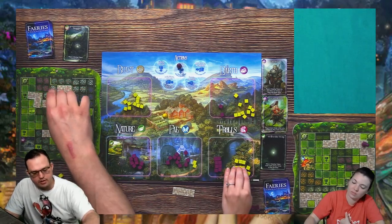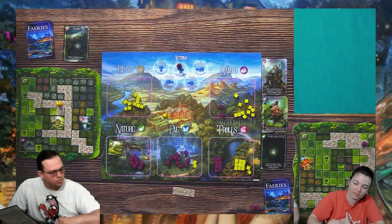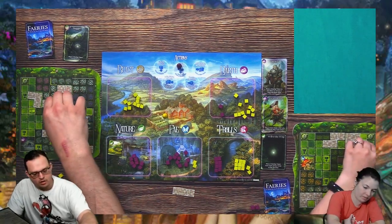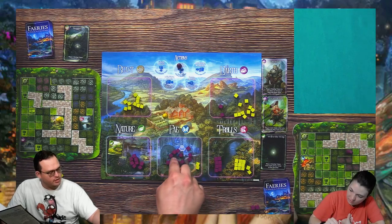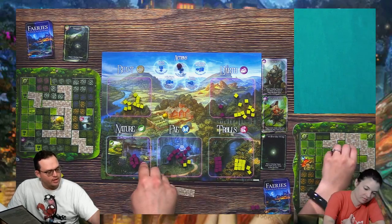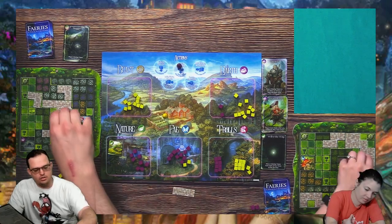Continuing area scoring: over here you get twelve, and then you get another eight — and I get just two points.